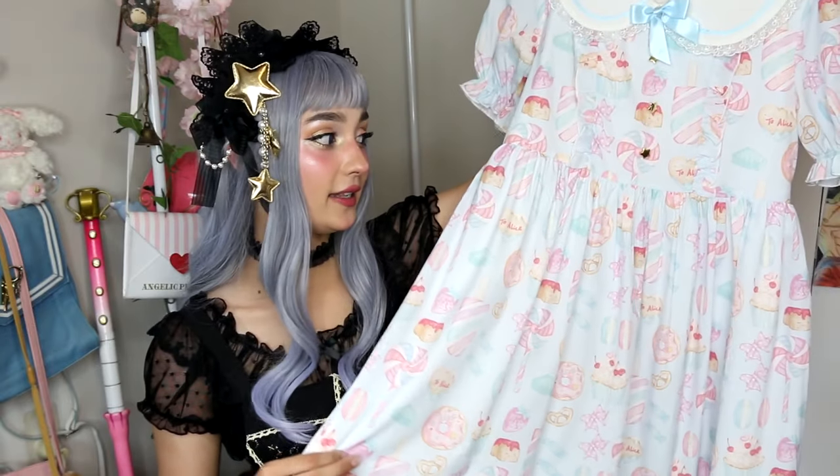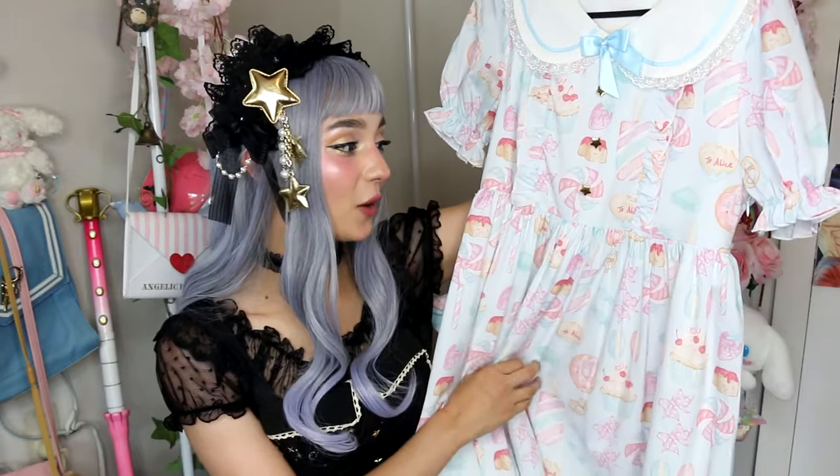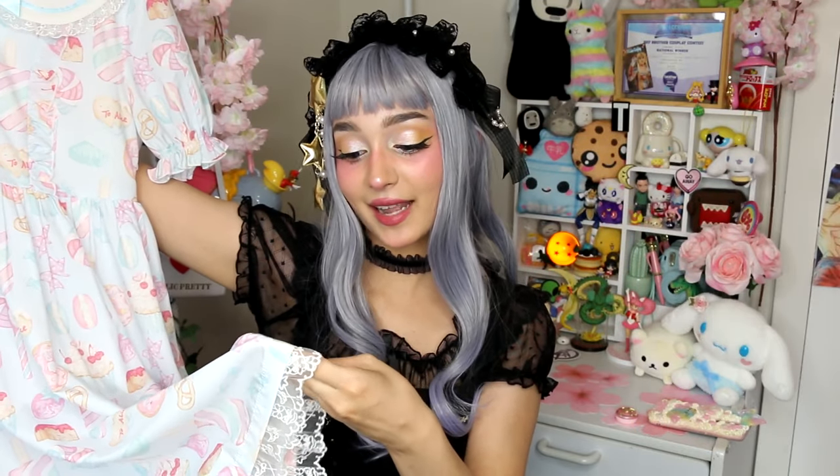This is from the brand called To Alice, a super cute Chinese brand. I actually bought this in Japan because they do have a physical shop in Harajuku — I totally recommend checking it out if you're visiting. The whole dress is covered in this super cute print; it just screams sweet lolita to me. It's all silvery baked goods as well as some unbaked goods like candy and popsicles. The lace on this dress has little bunnies, little wands, and little moons — it's so precious.